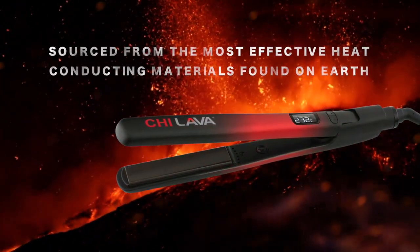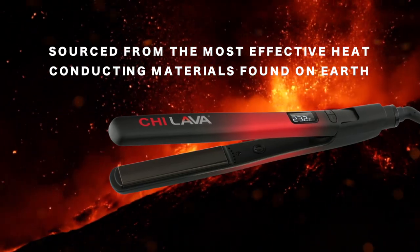Chi Lava 1-inch hair styling iron. Sourced from the most effective heat-conducting materials found on earth.